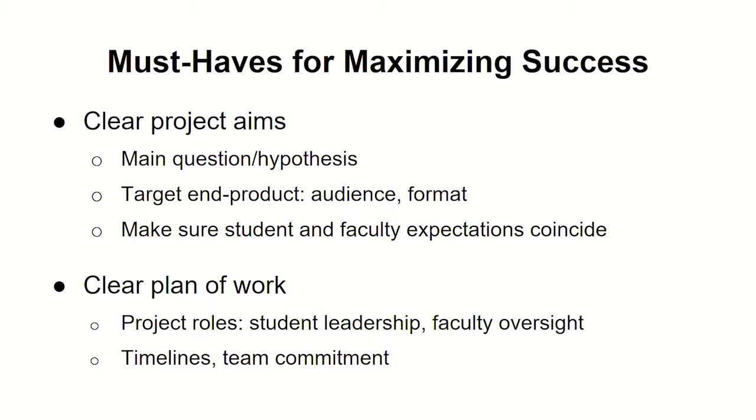Some must-haves for maximizing success: it's really important to have clear project aims — understanding what your question is, the type of product you want to make, and what your intended audience is going to be. This may sound simple, but we spent probably an entire semester spinning around on what we were going to actually produce. Making sure that students and faculty all have the same expectations for the end product. Having a clear plan of work with defined project roles — we ended up with a good model that shifted student leadership every couple months based on availability, which worked pretty well.